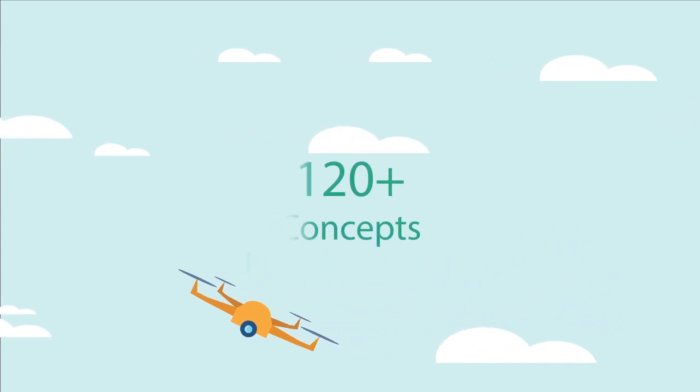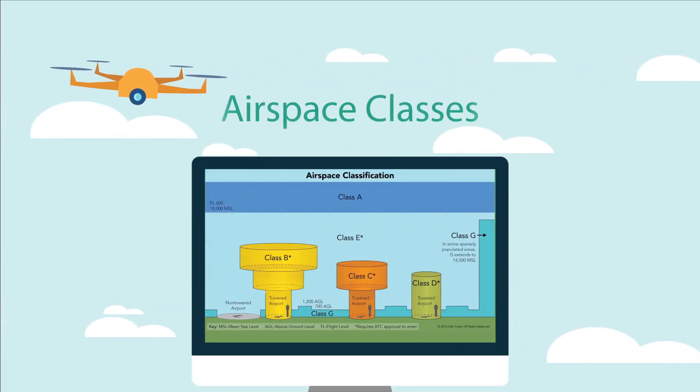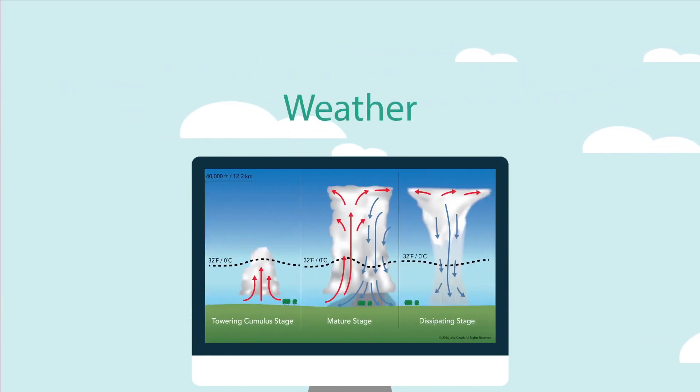This test covers over 120 concepts, including FAA regulations, airspace classes, emergency operations, sectional charts, loading and performance, weather conditions, and much more.